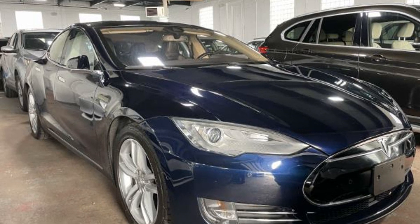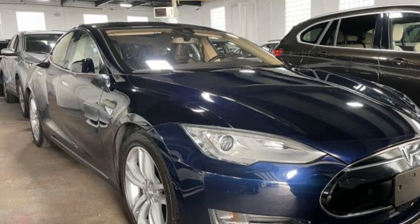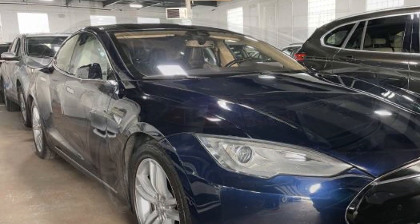2015 Tesla Model S. This sedan combines safety and comfort with style and performance.